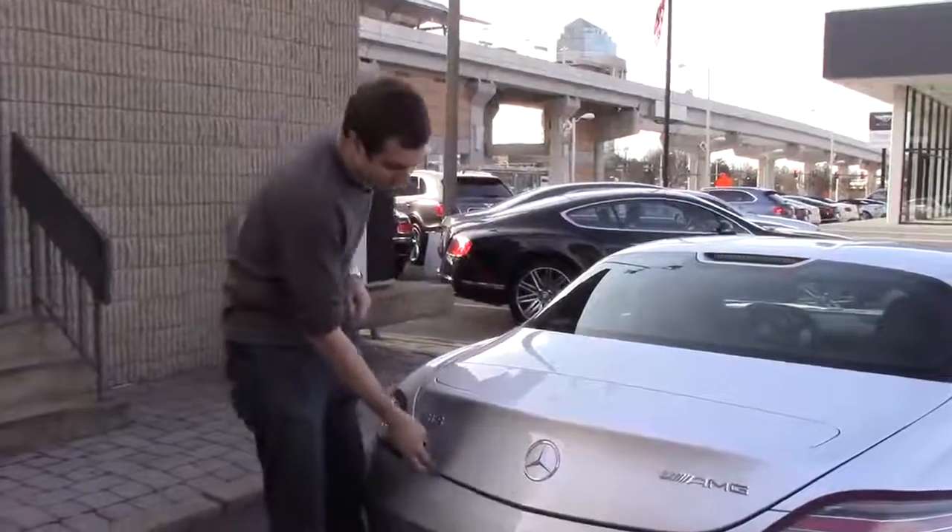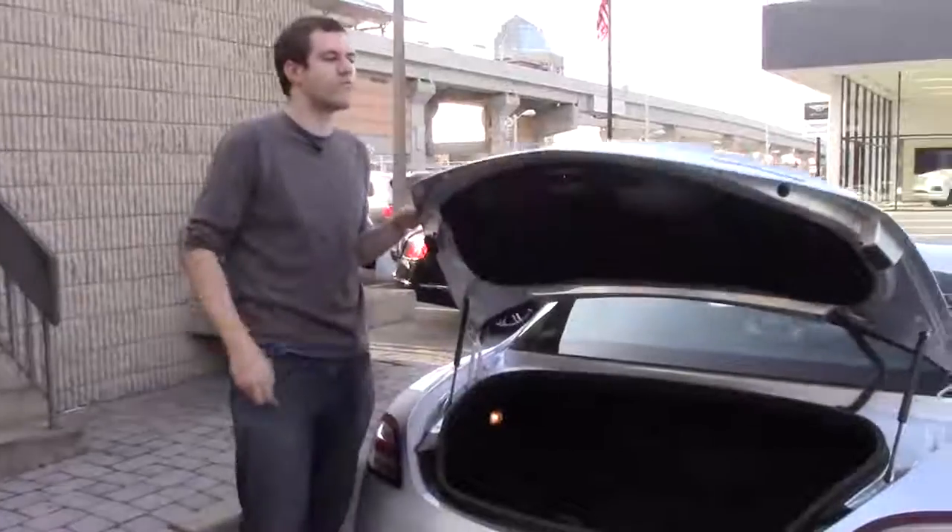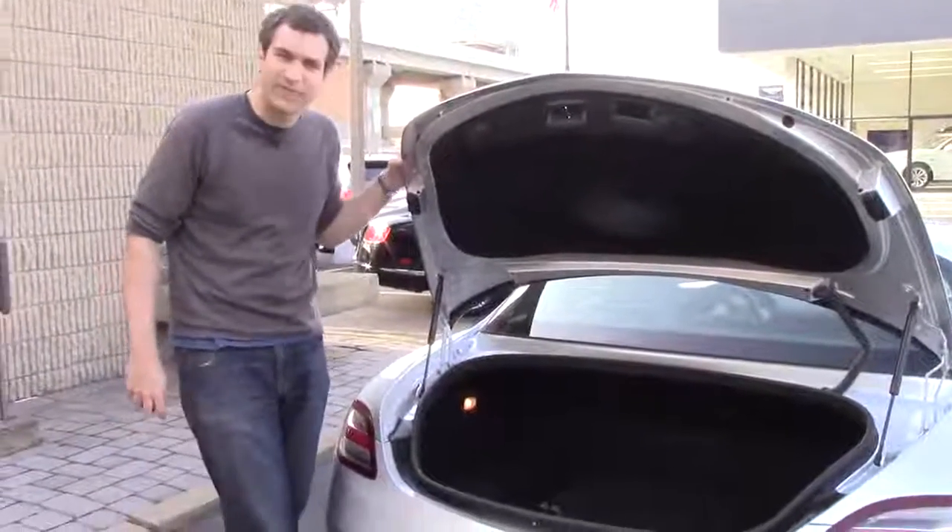Instead of a glow-in-the-dark handle, it's a button that's pulsating so you can see it to get out of the trunk. The trunk of the SLS is actually surprisingly large for an exotic car. This is a great car — I think I want one.